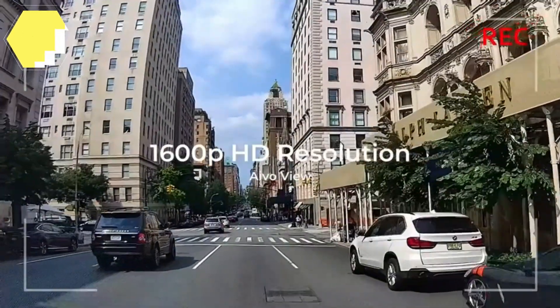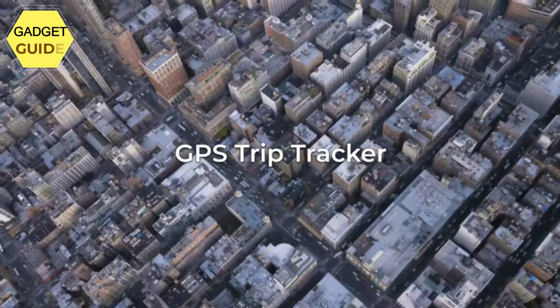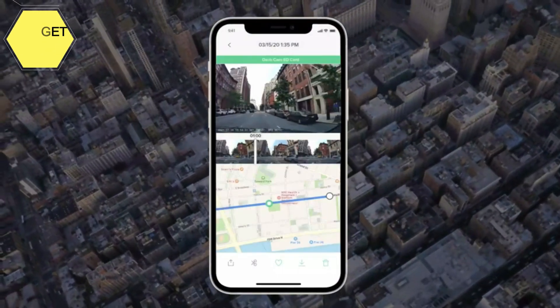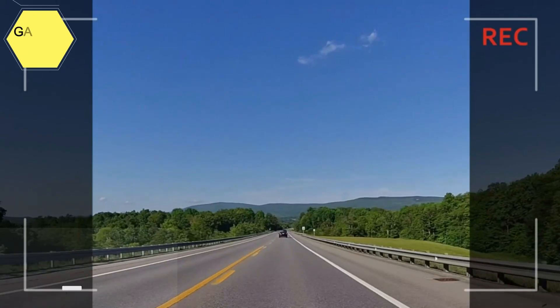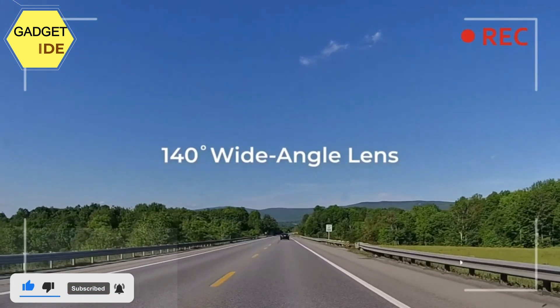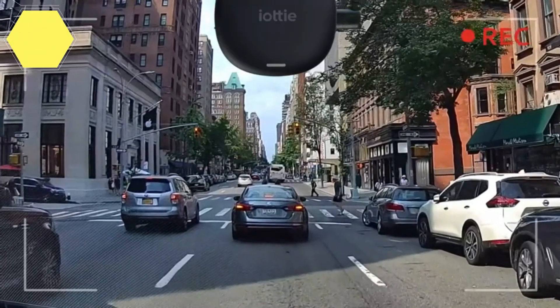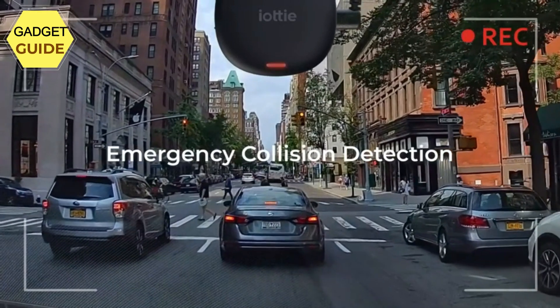Emergency Collision Detection: the IvoView comes with a built-in G-sensor that detects collisions and automatically records and saves footage in the event of an emergency. GPS Trip Tracker: the GPS module keeps records of your vehicle's driving route, location, speed, and other information. You can also record user videos through the IOTI Connect app, using the included Bluetooth remote, or by simply asking Alexa to start recording.